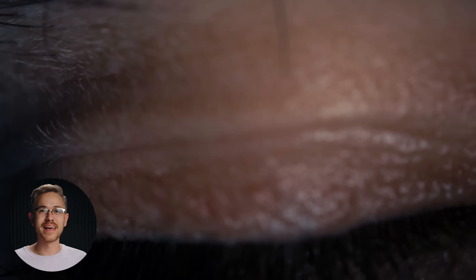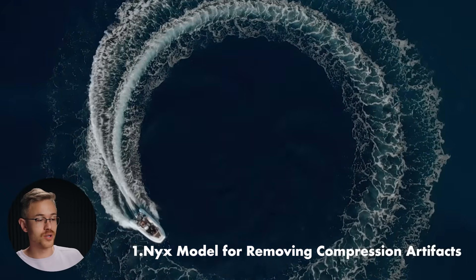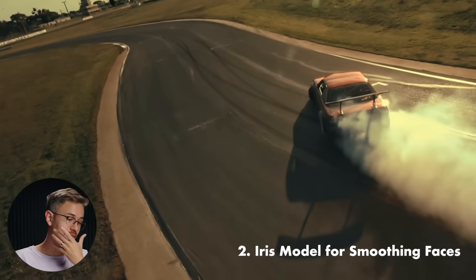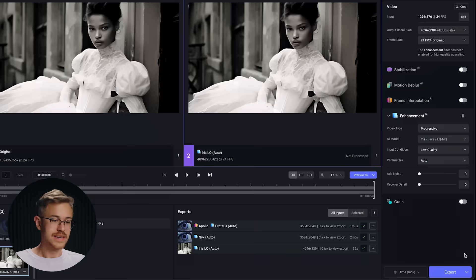Topaz Video AI 4 also dropped this last week and features quite a few improvements. Number one is the Nix model update, which removes compression artifacts and generally improves the quality of your underlying video. There's a new Iris model that improves smoothing faces, and there's a 50% GPU improvement when using a Tensor-approved GPU. Generally it looks very similar to previous iterations of Topaz, but when you click into the features you can see the new models, features, and design improvements. There's a feature breakdown over on their website covering everything you need to know.